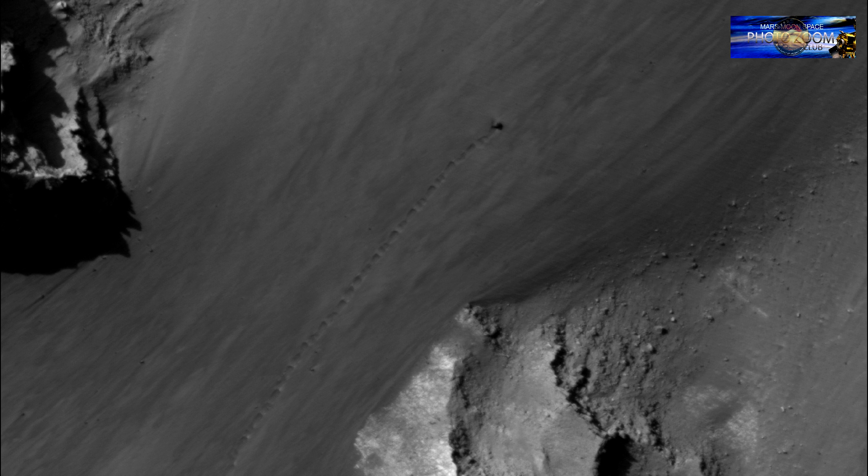Hi, this is Thomas from massmoonspace.com. Take a good look at this image — you can't miss it. Look at this track all the way down here. What created that track? There is something black up here.